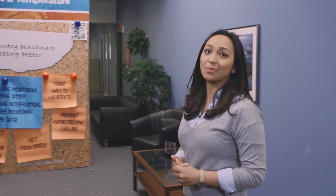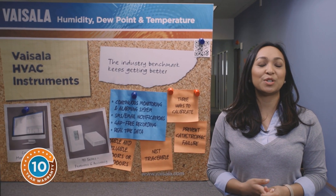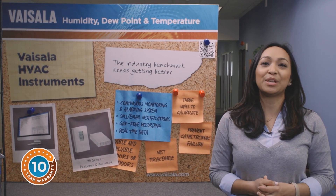The HMT-330 Series incorporates Visila's 40 years of experience in industrial humidity measurement. Not only that, but we also offer a 10-year warranty, which is something you won't even come close to finding anywhere else.